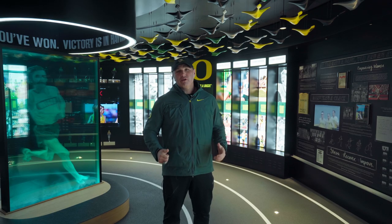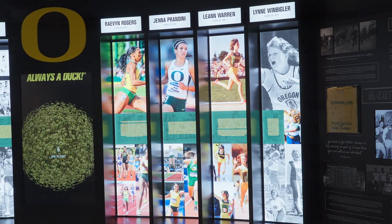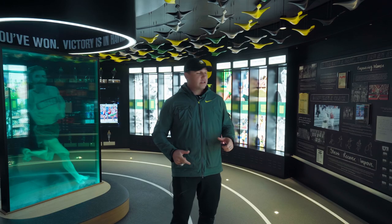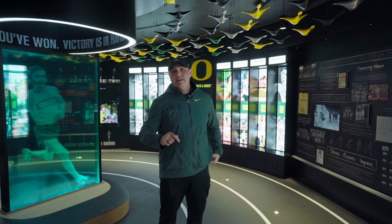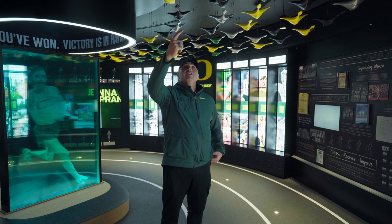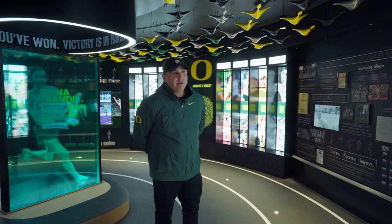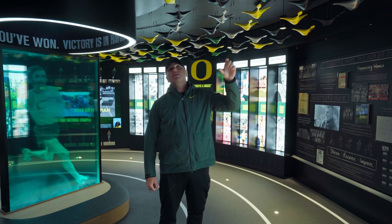Here we are in the Oregon track and field cross country exhibit. In here it features a lot of our NCAA championships, Olympic medalists, and one of our tag lines is 'once a duck, always a duck.' Right behind me here on this touch screen, you can enter a name and any athlete that ever wore a University of Oregon uniform is listed with their bio. Up on the ceiling, the green ducks represent NCAA team championships, the yellow ones are world records, and the black ones are Olympic medals. If you look closely at the ring, the color of the ring will tell you the medal that they won.